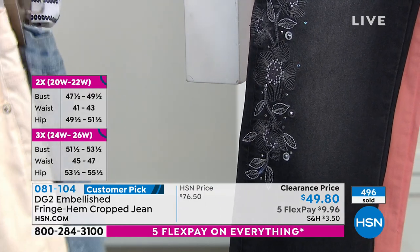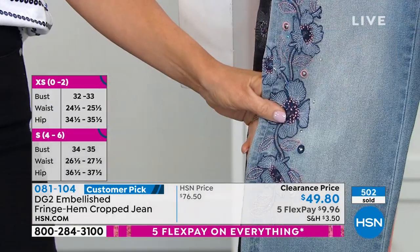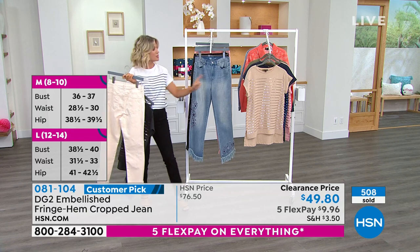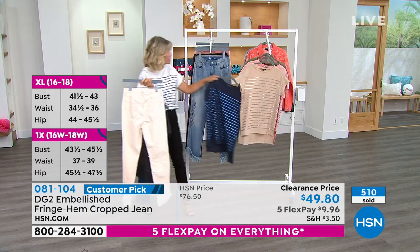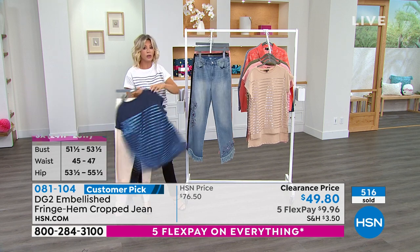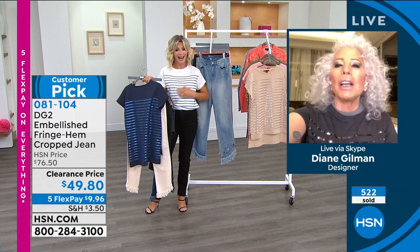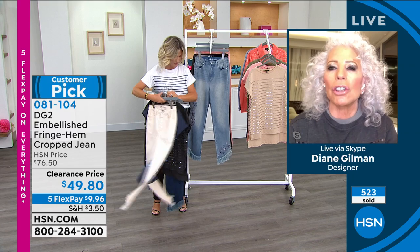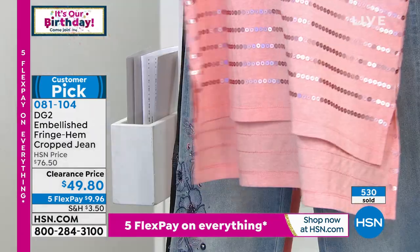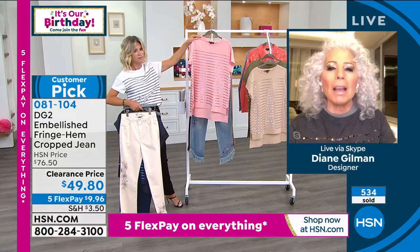200 left if you want the chambray. This is the first time you're seeing this clearance price. I just want to show you in the chambray — you could put this back with that beautiful navy. 300 left, that's all we have remaining. I highly recommend the ivory with the navy sequins, very Hampton chic. Look at the pink t-shirt — because you've got pink in the embroidery, the pink in the embroidery is picked up by the pink in the t-shirt.